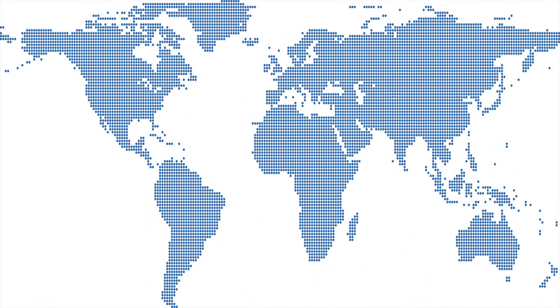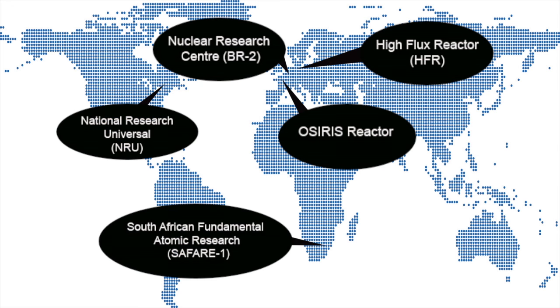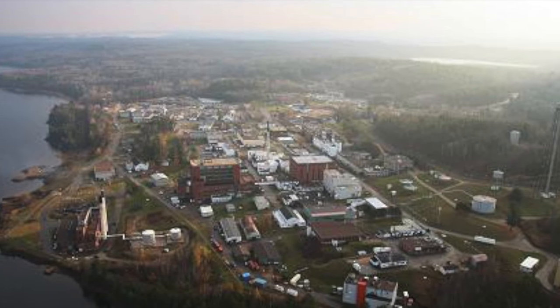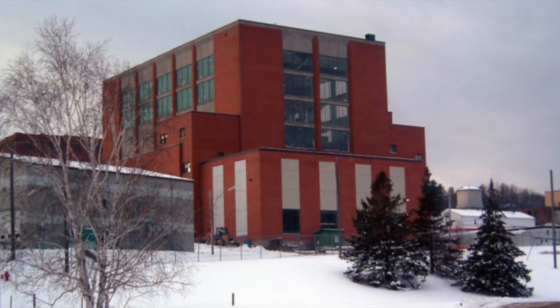By the beginning of the 21st century, only five international reactors produced the vast majority of moly-99. In 2008, the fragility of the moly-99 supply system became evident when a Belgian reactor closed due to radioactive leaks, taking 40% of the world's supply with it. A Canadian reactor accounts for much of the US supply, but its government announced its aging facility would soon close.